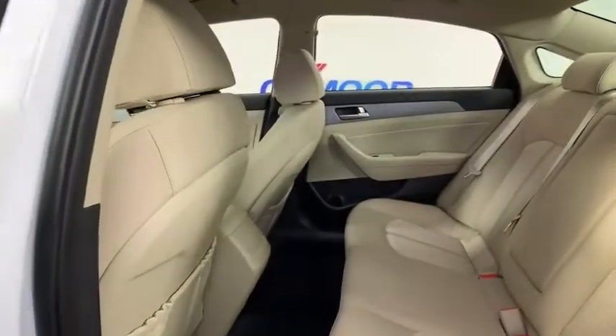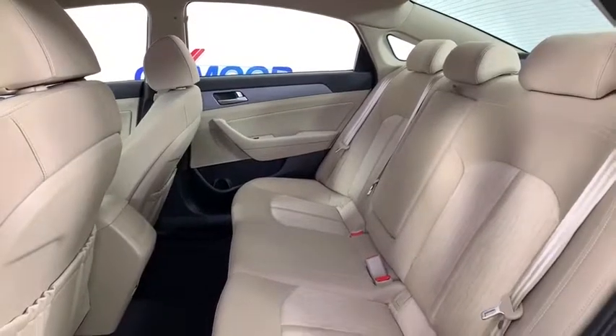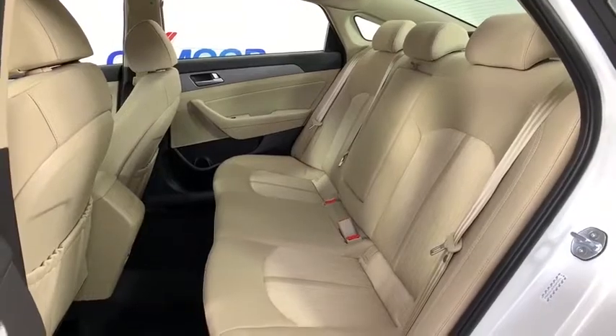Traction control, dual airbags, power steering, alloy wheels, four-wheel disc brakes, electronic stability control, trip computer, security system, rear window defroster.